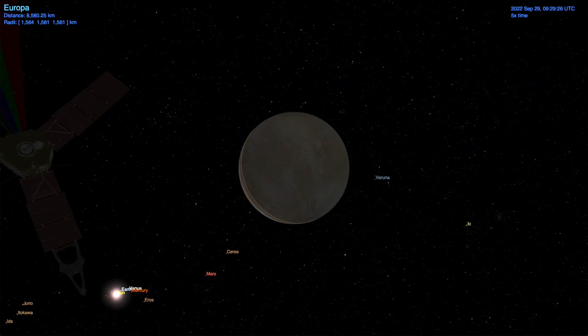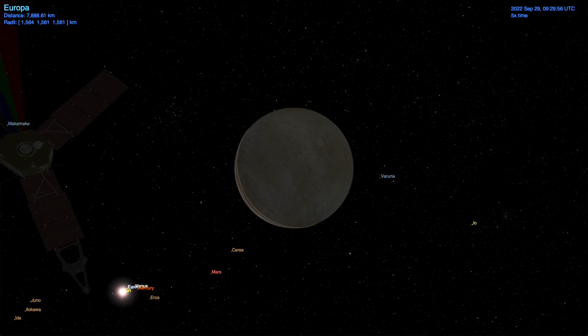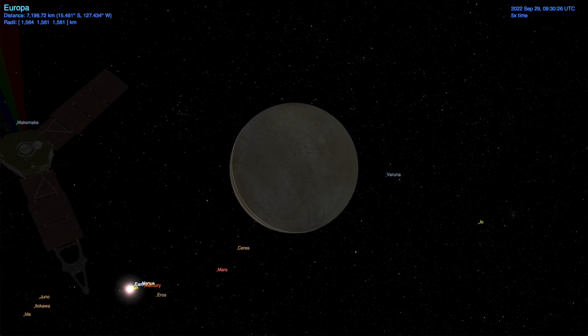This will also be Juno's closest flyby of any planetary body after its Earth gravity assist encounter in October 2013, when it passed within 560 kilometers of our planet.